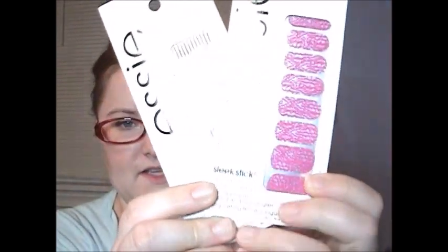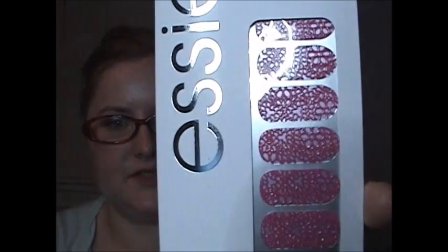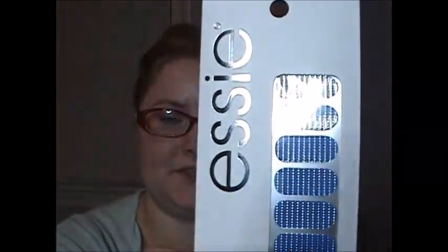You guys know I love my nail strips, so I found two more patterns. This pink one is called Small Pleasures, and then the blue one is called See Me Shine — as in S-E-A, which is cute. I only got one of each this time.